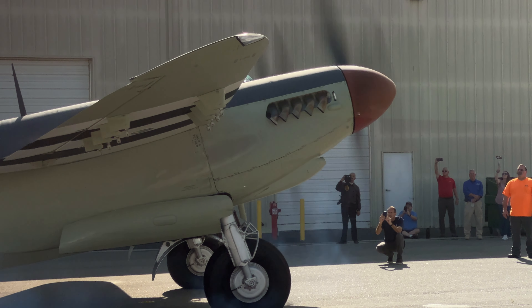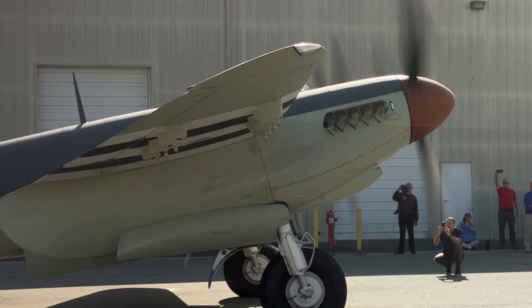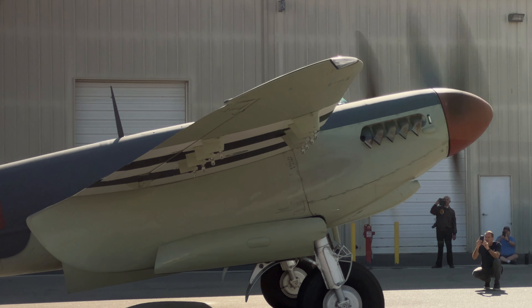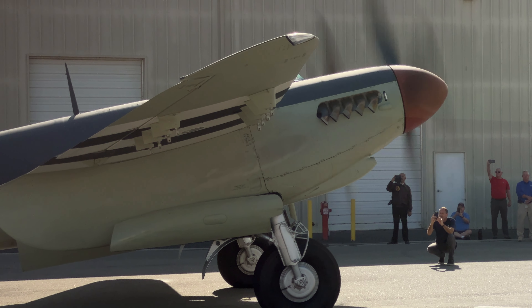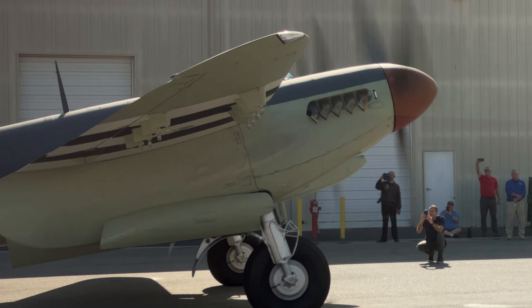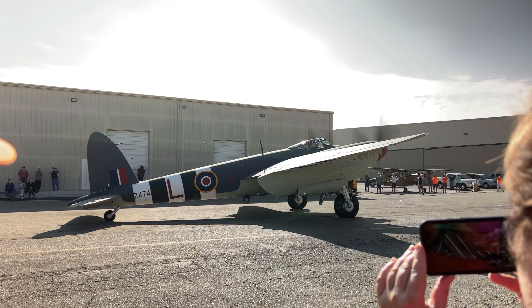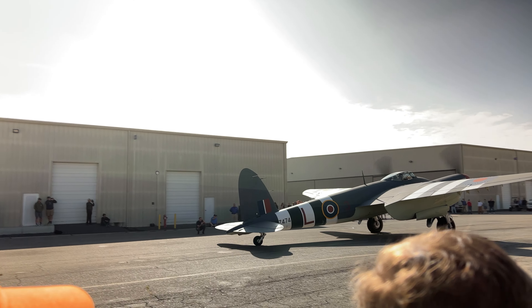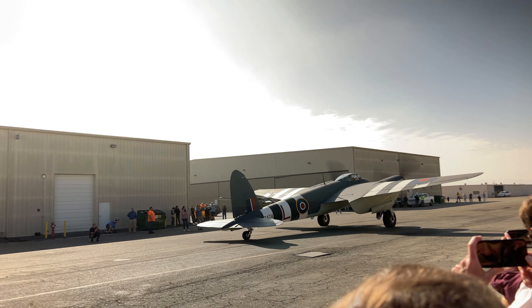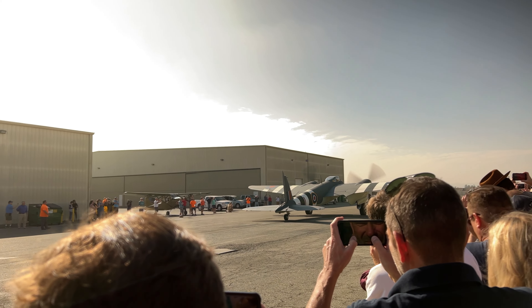So, let's go. The De Havilland Mosquito is powered by twin Rolls-Royce Merlin engines — the same engines used in the Supermarine Spitfire, the Lancaster, and many P-51 Mustangs.